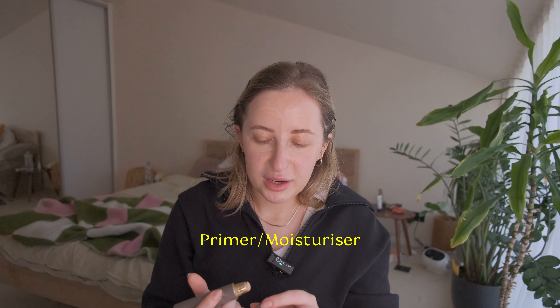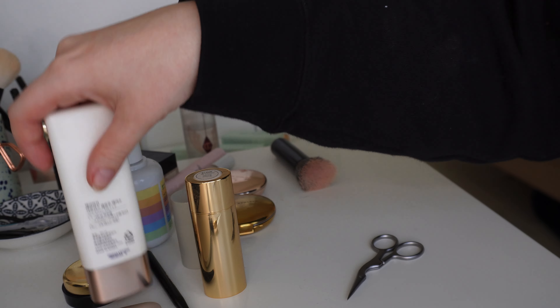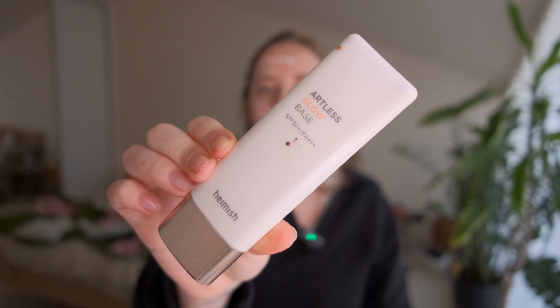I did want to share a list of makeup products I would have if you want to sometimes add a few extra steps. With this list you can do multiple versatile looks — not just for every day but for going out as well. First: primer and moisturizer, which is really important. The Hamish Glow Base with SPF is a great option because it primes, hydrates, and protects your skin.